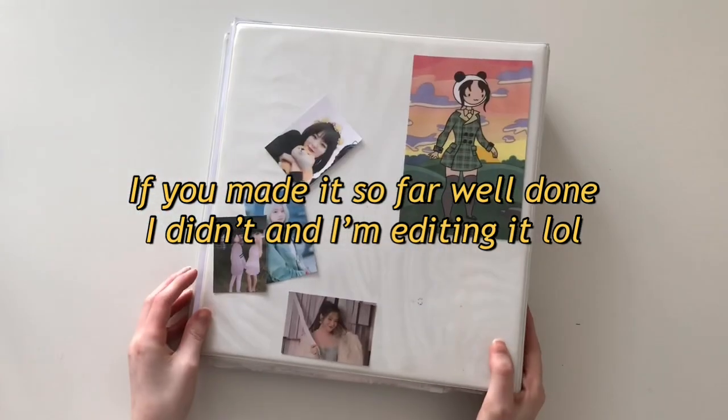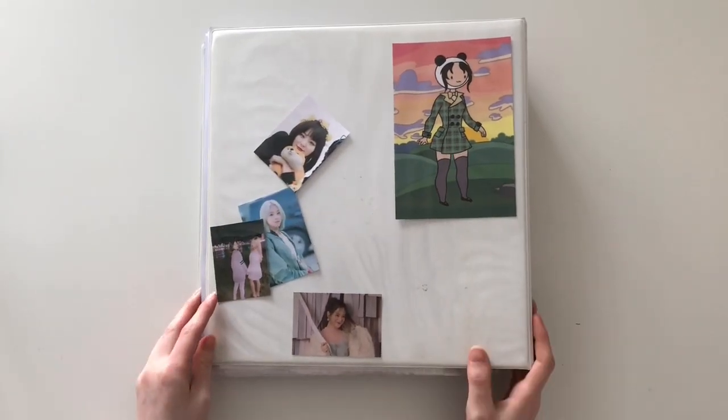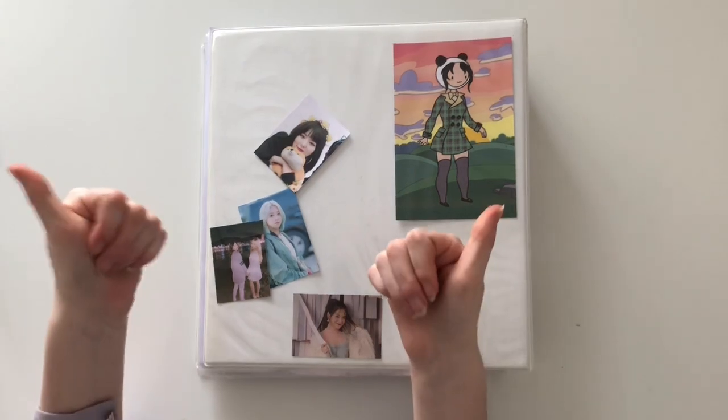I hope you enjoyed watching this. It was really fun making it and this is my first video, so wow.